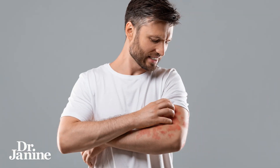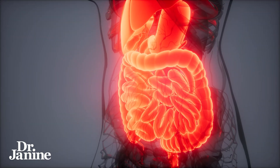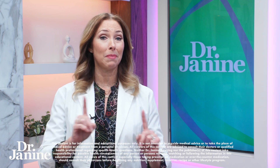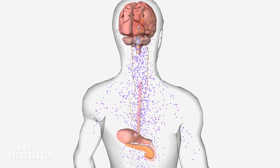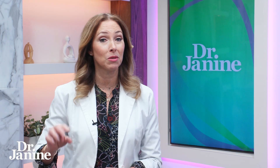We know that psoriasis is an autoimmune disorder caused by something that's going on in the gut. If you've heard my other videos, we speak about leaky gut syndrome and your hormonal balance, as well as leptin resistance — which is all about your fat cells and that signaling with your brain, and what your brain is telling your entire metabolism to do based on your leptin levels.